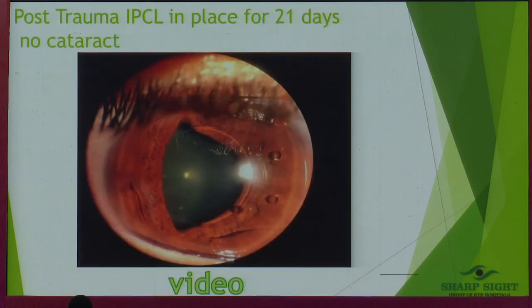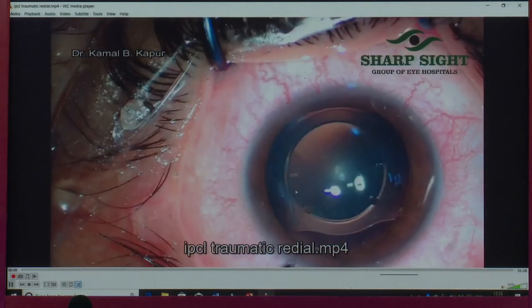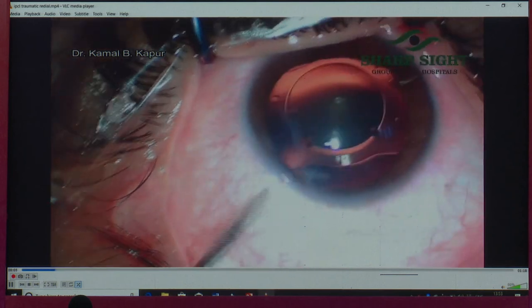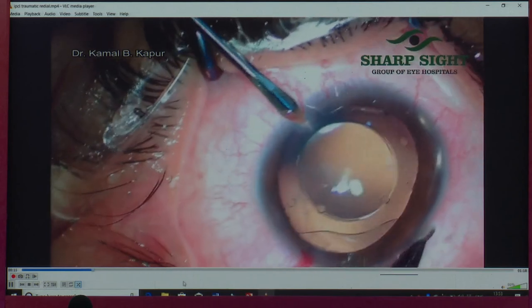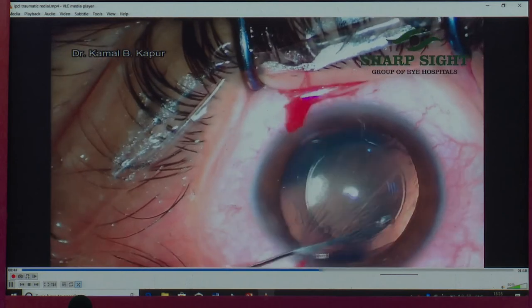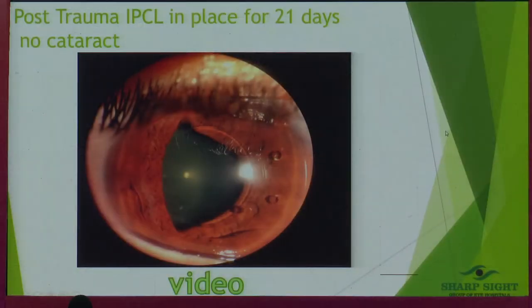This is a post-traumatic case to show how soft and gentle the lens is on tissue. This patient is a tennis player from Australia who got hit in the eye — the lens had actually moved onto the iris and stayed that way for 22 days until he had time to come from Australia. There was no cataract. All I needed to do was push the lens back in and the patient was ready to go. The lens is very soft material — very gentle on the eye.